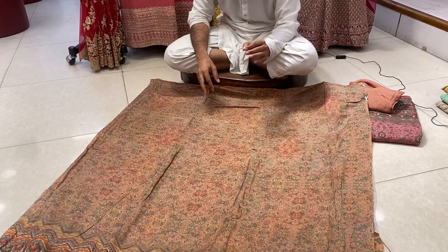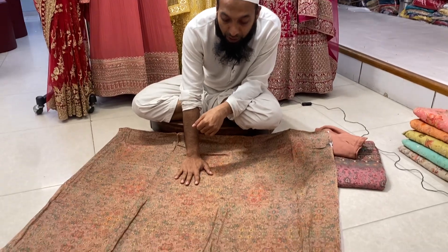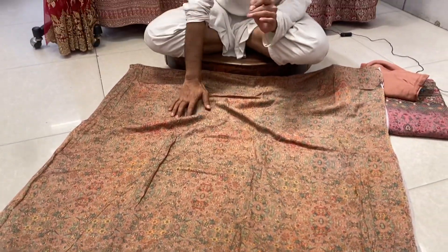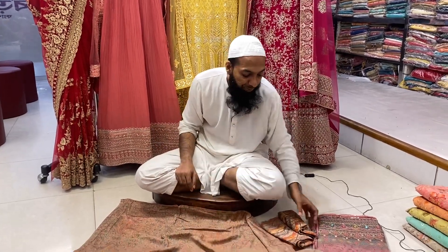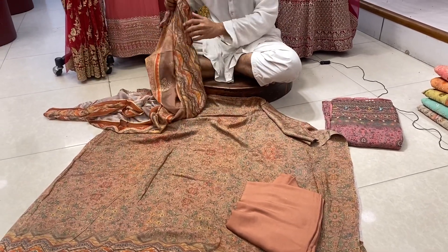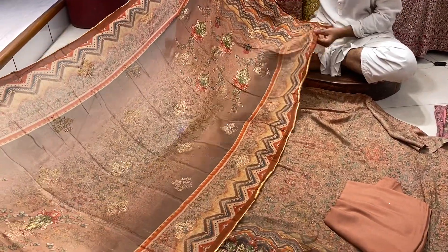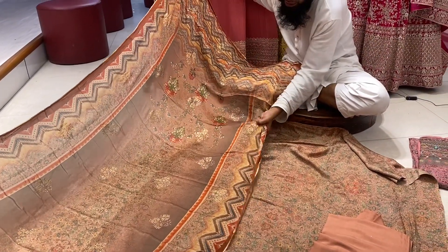This is a simple 3-piece model — very soft, very comfortable. You can print it and see the lower parts of the model. You can have a 3-piece model in Delhi. The price is reasonable because it is very quality — it is 2-part, a very lightweight, multi-printing sequence collection.